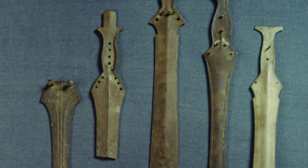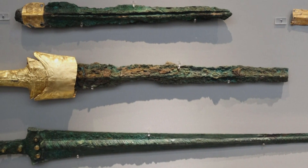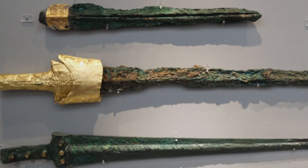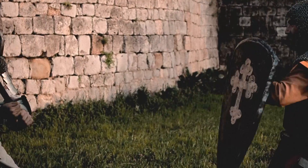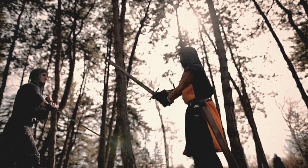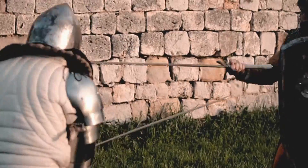The first metal swords replaced Stone Age weapons around 3000 BC, when the addition of tin to copper created a strong metal alloy and gave birth to the Bronze Age. Since then, armies and soldiers throughout history have lived and died by the sword.